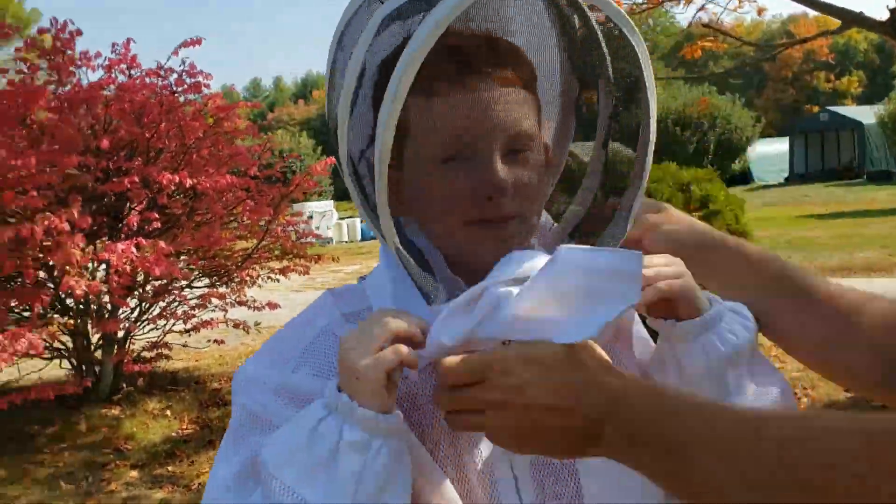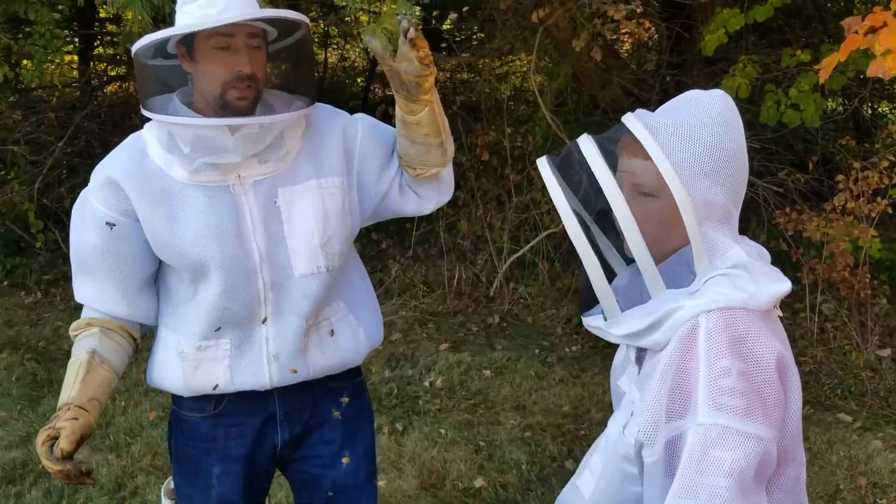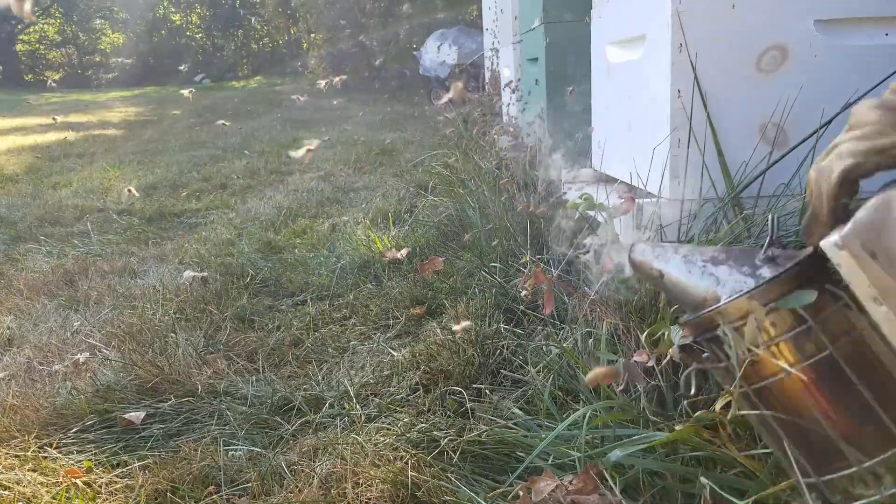I got suited up in my bee suit. This way I won't get a thousand stings while I'm checking out the beehives. But before we go check out the bees, let's ask Doug — why are bees so important?